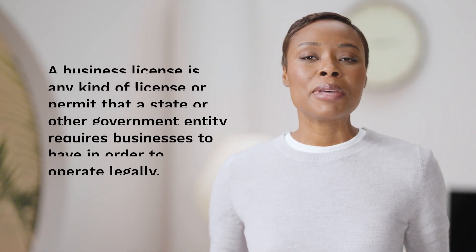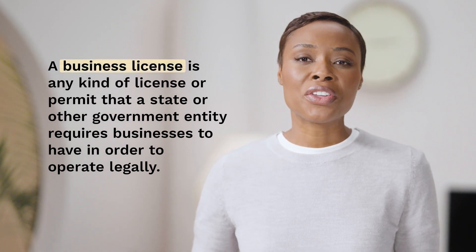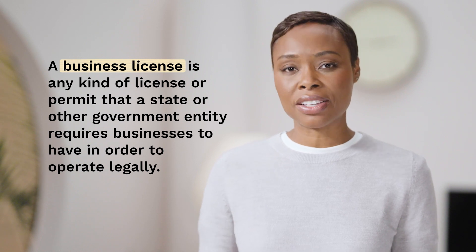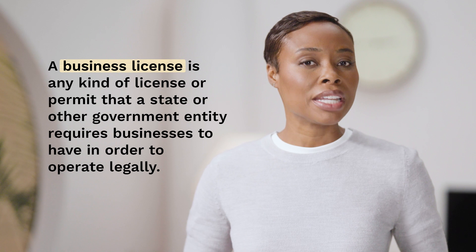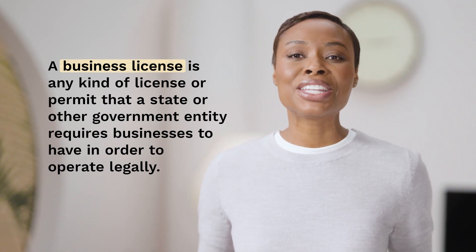Let's start with the basics. A business license is any kind of license or permit that a state or other government entity requires businesses to have in order to operate legally. You should note that you may need more than one license — it all depends on your industry, business activities, and location.